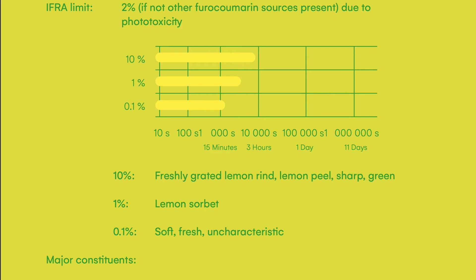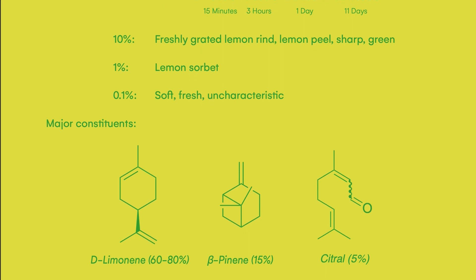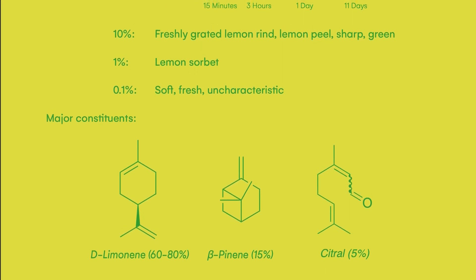At 0.1% the lemon oil is much softer and fresher, losing its characteristic lemon scent. For the composition: the major component is still limonene, though at a lower level than orange oil — 60 to 80% — and I wouldn't have even known limonene was in there judging by the lemon oil alone. This shows how other components, particularly citral at around 5% — which smells quite lemony on its own — really contribute to the unique smell of lemon oil. Beta-pinene is another big constituent at 15%, and that aroma chemical usually smells like a fresh forest scent.